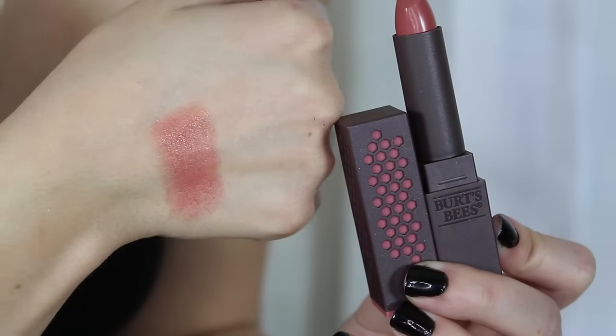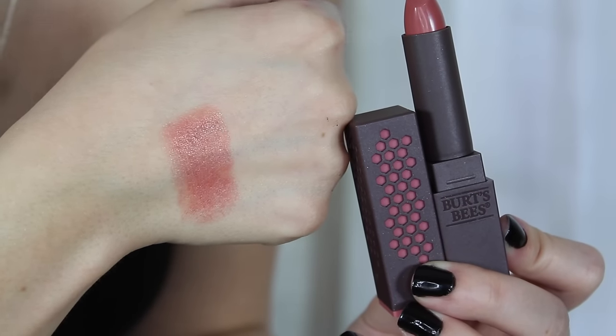Burt's Bees came out with a bunch of new lipsticks — they've always had chapsticks and lip balms but I'd never seen a proper lipstick from them until I was at Walgreens. I got mine in shade 501 Blush Basin. I love the packaging — it looks like a honeycomb. The color is really pretty; it's a sheer but very hydrating formula, which I expected from Burt's Bees. It's something I'd just toss in my purse for throughout the day.